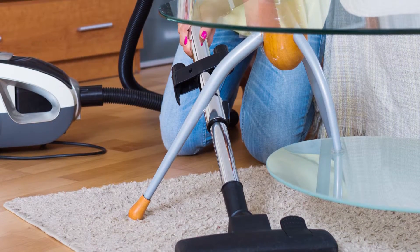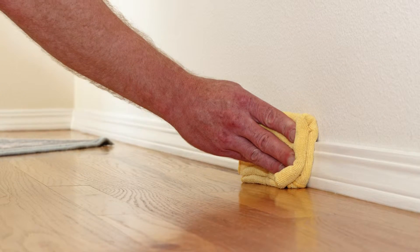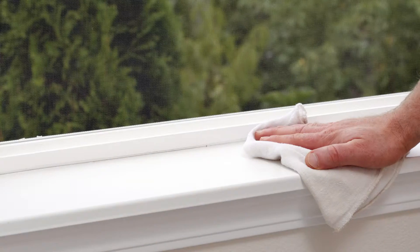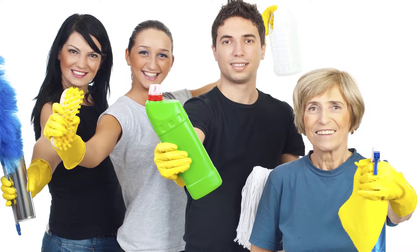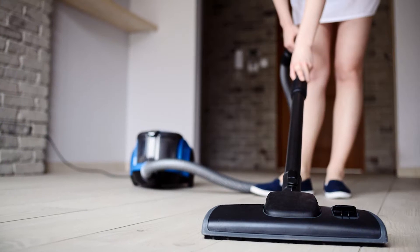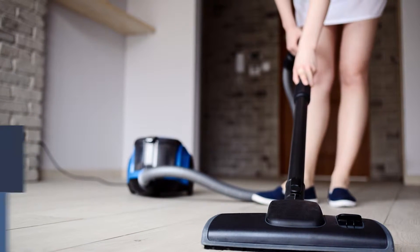Clean carpets, rugs, and window treatments. Don't forget to wipe down baseboards, door frames, and window sills, and clean the windows inside and out. If you don't like cleaning, call a local maid service for a one-time deep clean of your entire home.